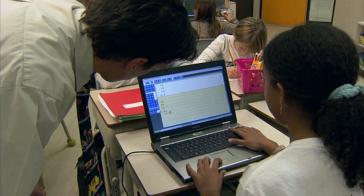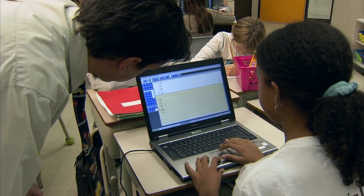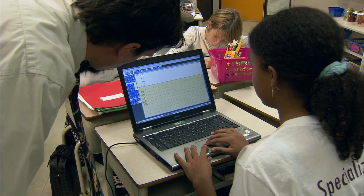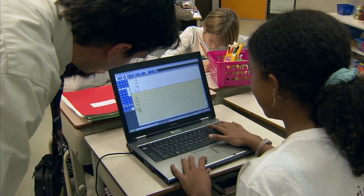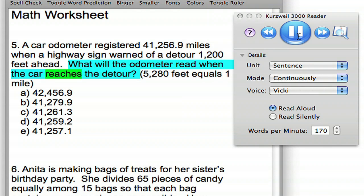There are also computer-based tools that have other talking solutions for math. For example, some screen readers and text-to-speech software include mathematical language that is helpful when you have to work out longer problems. The more advanced versions offer synchronized math highlighting so you know exactly which part of the equation is being read.